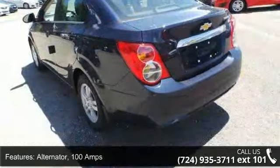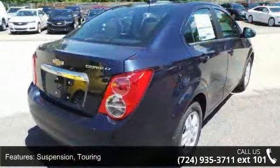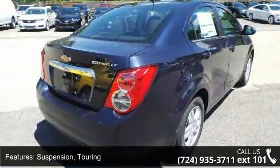Additional features include a stainless steel heavy duty exhaust, mechanical jack with tools, halogen composite headlamps with headlamp control that is automatic on and off.